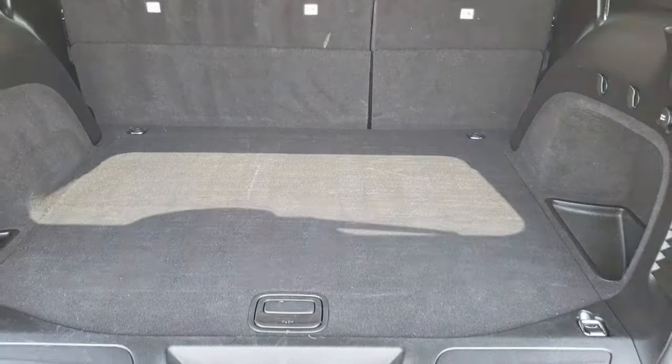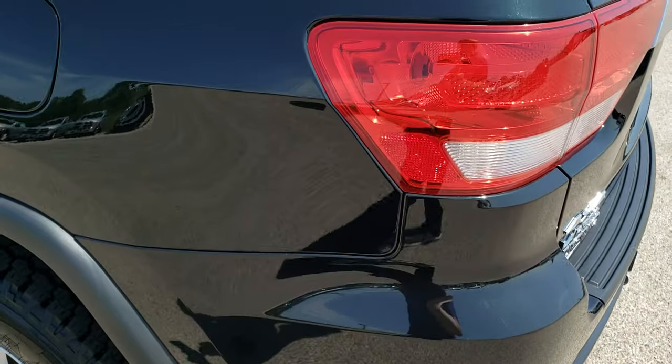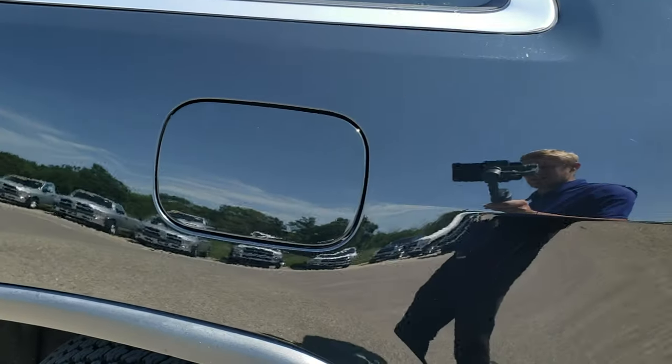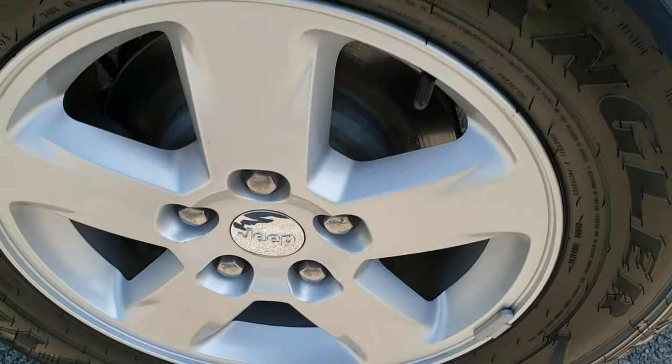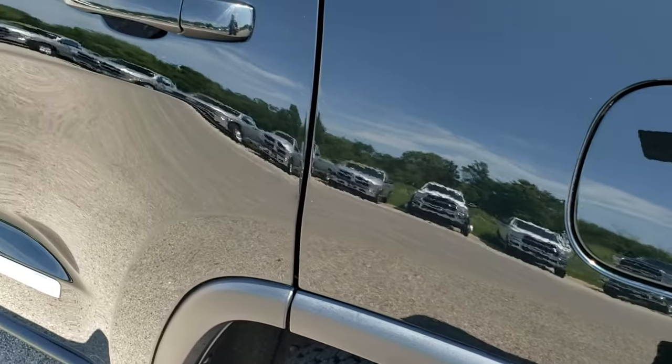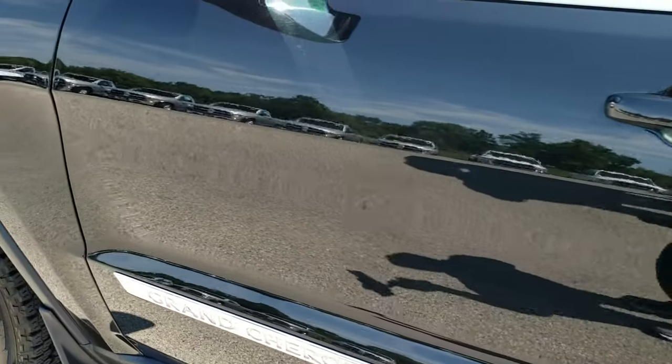Those seats do fold down for extra storage. As you go down this side of the Jeep, it's just as clean as the passenger side. For full disclosure, this back rim is in excellent shape as well. You can see just how mirror-like that paint is. Enter-and-go system.